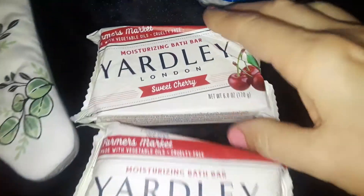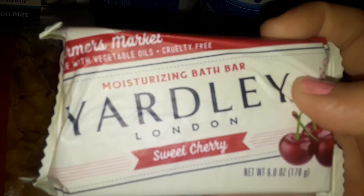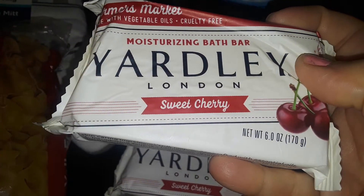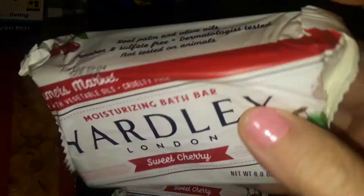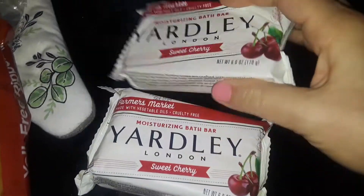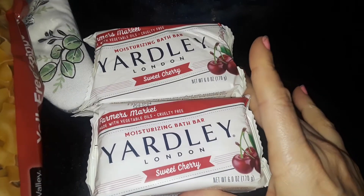The last two things I picked up were these two big blocks of Yardley of London Sweet Cherry Soap. I've never seen these before — it smells really good, like cherries. Yardley of London has been around for a long time. And that's all I picked up at Dollar General.